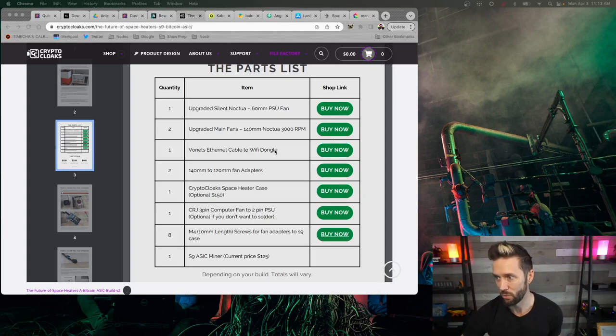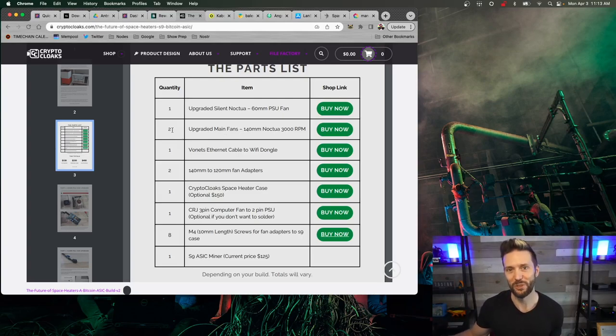Pay attention to the quantities on the parts list. Make sure you get two of the main fans — I mistakenly got only one initially and had to quickly order a second mid-video. All the 3D-printed stuff you can get directly from Crypto Cloaks — that's what I used. Also, the screws I had to hodgepodge together from stuff in my basement, so maybe just grab those screws from the list to be safe.